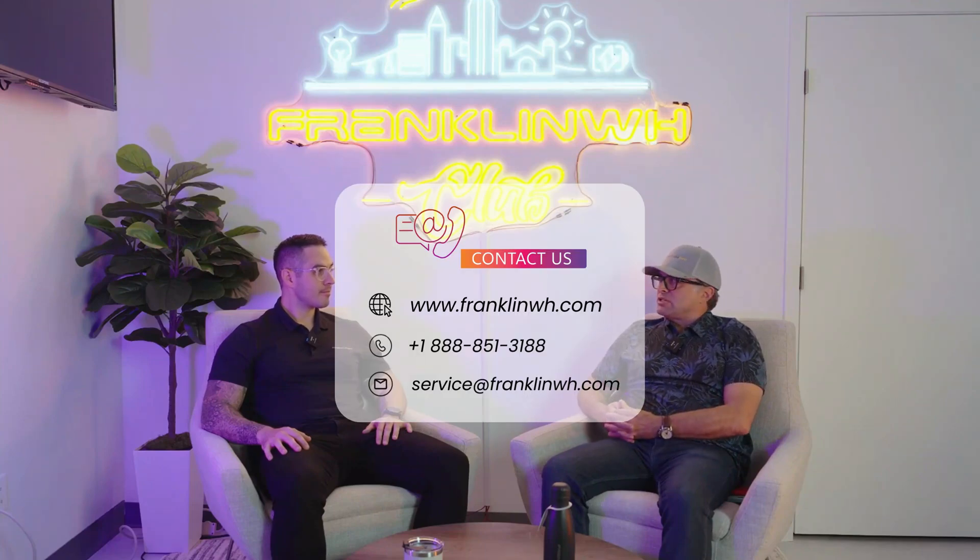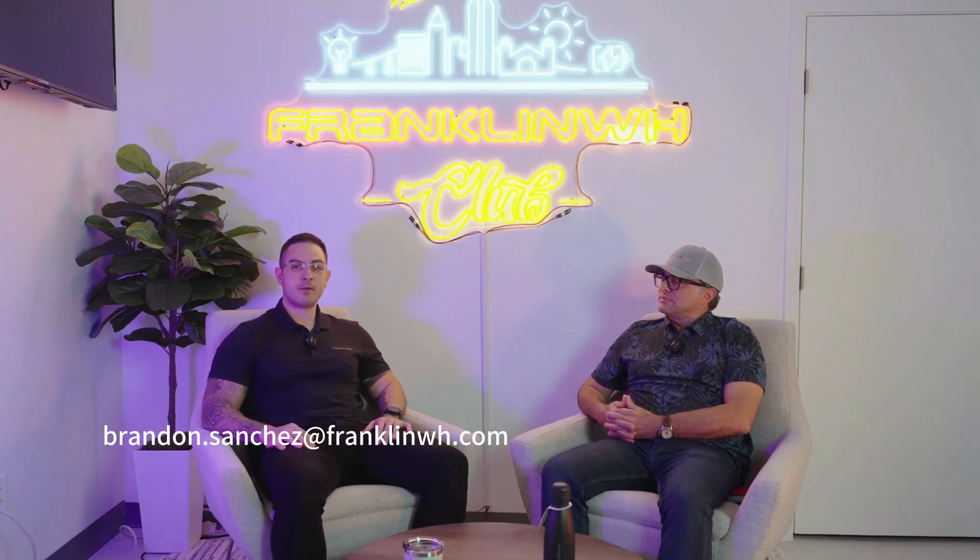Any final takeaways? One of my favorite quotes from one of our biggest installers is: it just works. And we hear that everywhere — not just for the installer, but also for the homeowner. It's a seamless process through and through. Any questions, you can always reach out to the product team at engineering@franklinwh.com. I'm Brandon Sanchez, director of marketing here at Franklin WH — marketing-related questions can go to brandon.sanchez@franklinwh.com. Thank you, Jay, for joining me. Thanks everyone for watching. Take care.